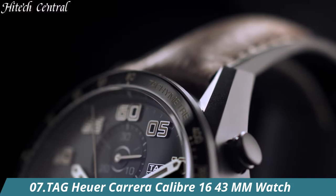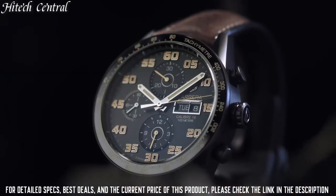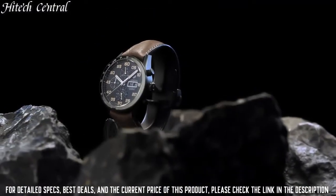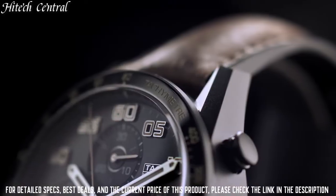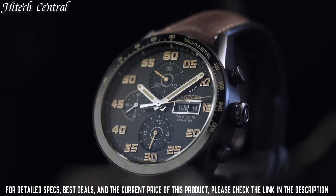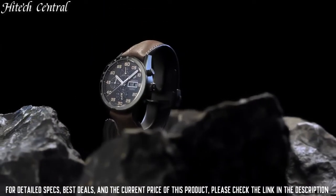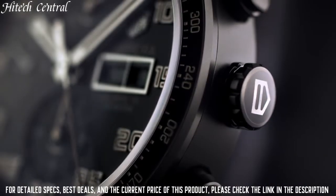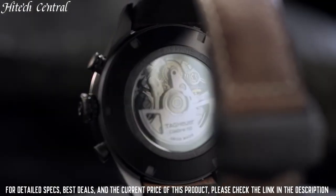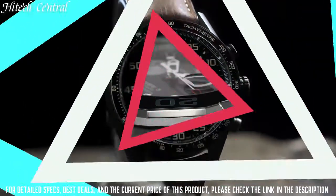Number 7: Tag Heuer Carrera Caliber 16, 43mm Watch. Dial type: Analog, luminescent hands and markers. Date display at the 3 o'clock position. Chronograph with 3 sub-dials displaying 30-minute, 60-seconds, and 12-hours. Automatic movement with a 42-hour power reserve. Scratch-resistant sapphire crystal, screw-down crown, solid case back. Case diameter 43mm, round case shape. Band width 20.3mm, band length 8 inches. Deployment clasp. Water-resistant at 100m / 330ft. Functions: hours, minutes, seconds, date, chronograph. Sport watch style.